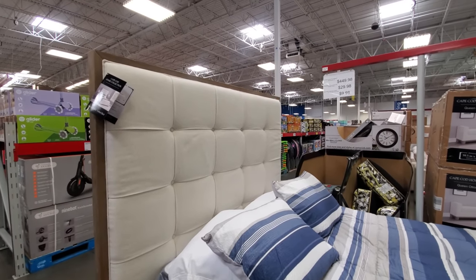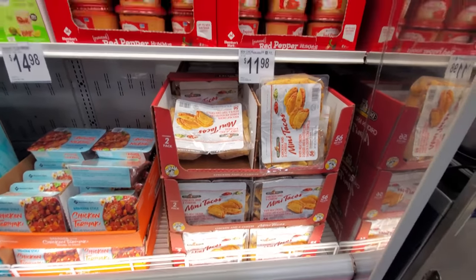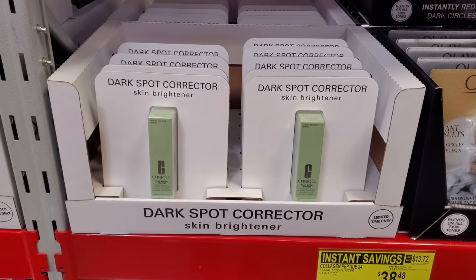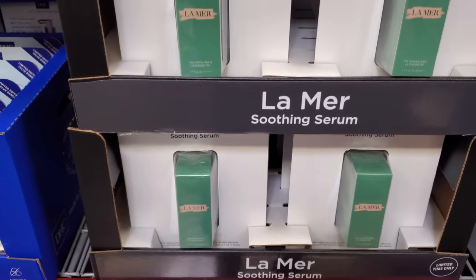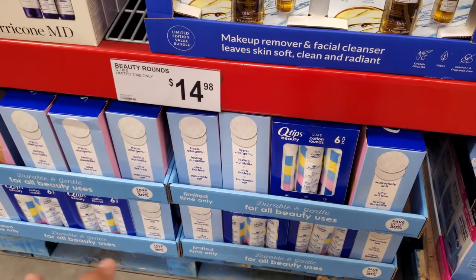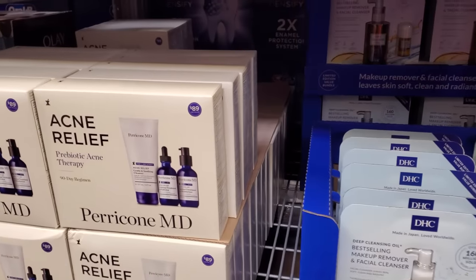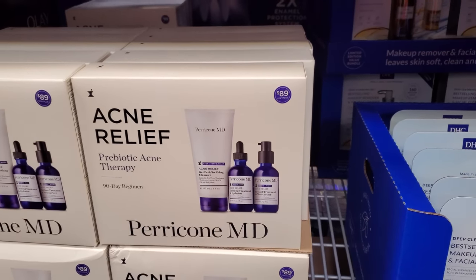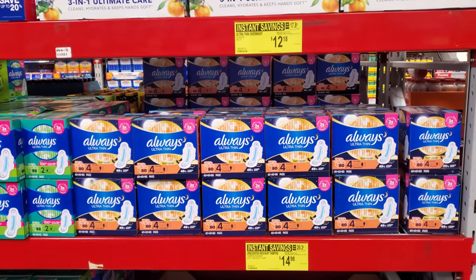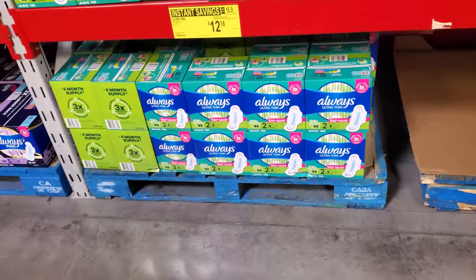It is Abby Sun Living Stain Resistant. The Mini Tacos are $12 — I feel like this went up in price. Clinique Dark Spot Corrector is $78. This one is on sale for $200. Beauty pads, makeup remover — these are hypoallergenic and they're going to be $15. Acne Relief, limited time only — this set is $70, a 90-day regimen. Ultra thin overnight is on sale for $12.18. And the tampons are on sale for $14.98.